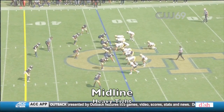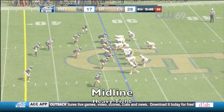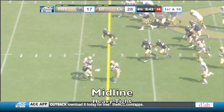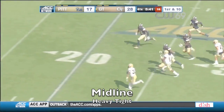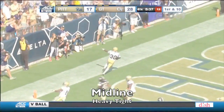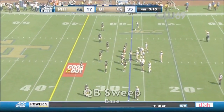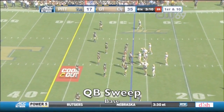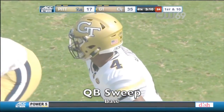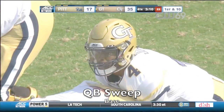Best rushing offense in the country — Georgia Tech. Benson breaks away at the second level, down the sideline — Benson into the end zone, touchdown Georgia Tech! So Marshall is out of the game.